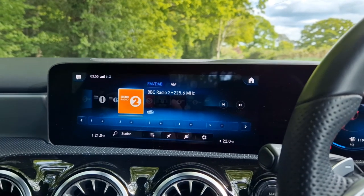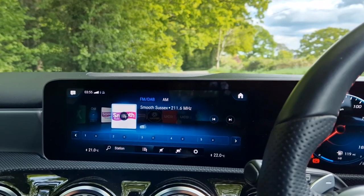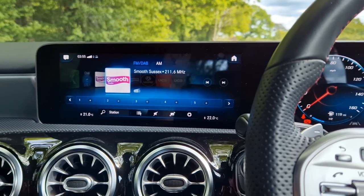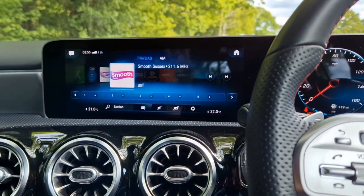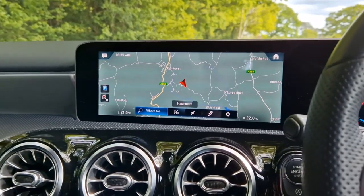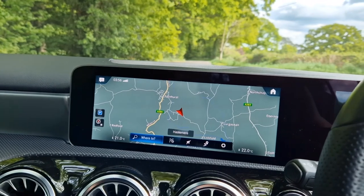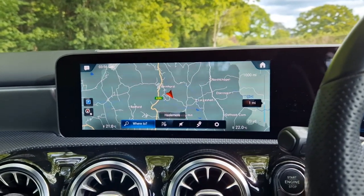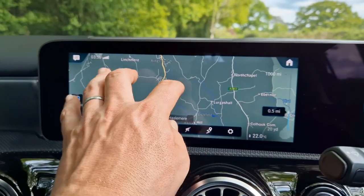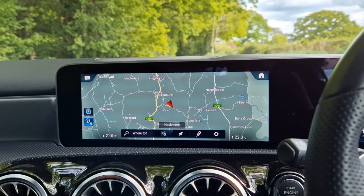Obviously I've shown you the DAB digital radio. We've obviously got FM and AM stations as well. Going through to the media section, you can stream music directly from your phone and also access things like Spotify and podcasts. This car is also fitted with Apple CarPlay and Android Auto — just plug your phone in and use it from there, giving you access to things like Spotify on your screen. We've got the large full-screen satellite navigation covering the whole of Western Europe. You can either use the touchpad — which keeps the screen cleaner from fingerprints — or touch the screen directly.